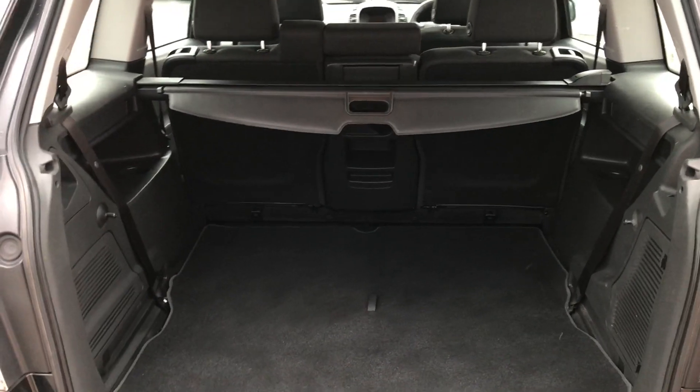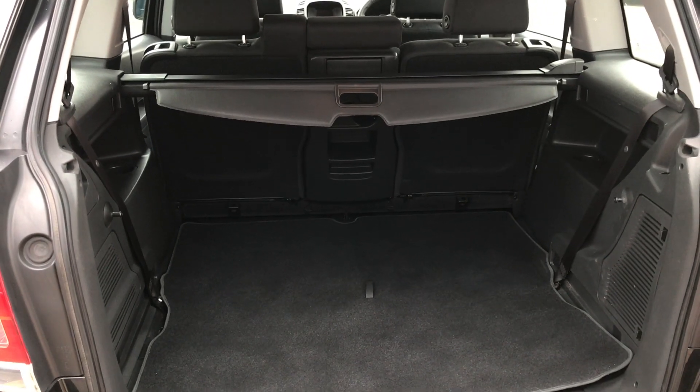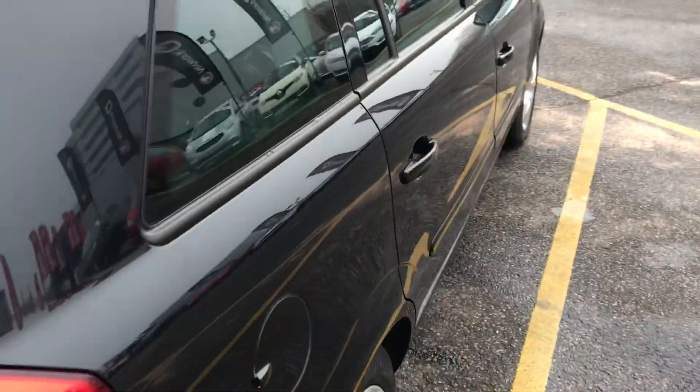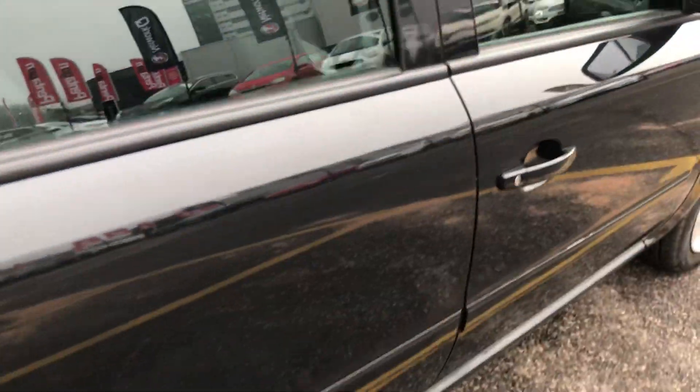Another feature of this car is it'll come with two working keys, and that's part of the full network approved preparation of the vehicle. I'm going to take you quickly around the inside now to show you some more features of this Vauxhall Zafira Exclusive.